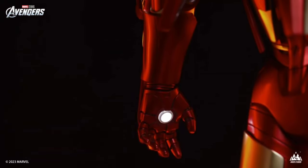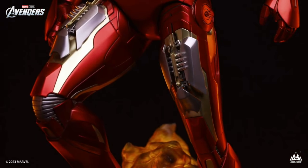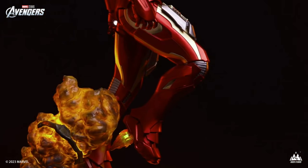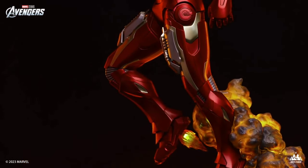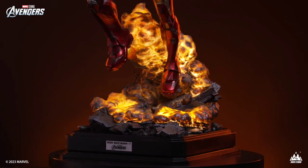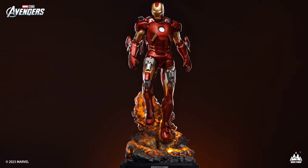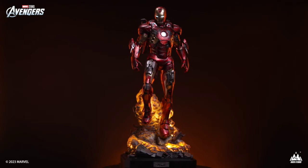I think there's going to be some really great stuff coming from them. Yes, I know you're going to say it's another Iron Man piece, but come on — they're so cool! They do such a good job on these. The base is amazing, the light-up feature is incredible, and it just looks awesome. It has a great presence and you have two different versions.